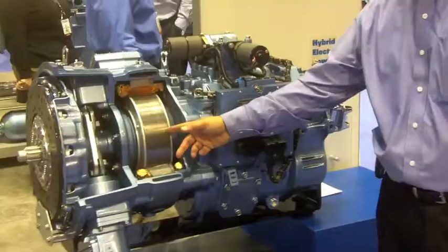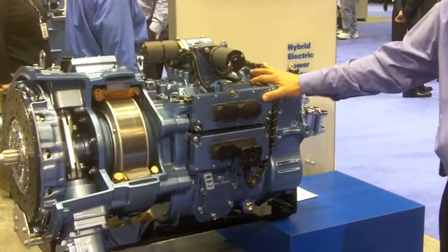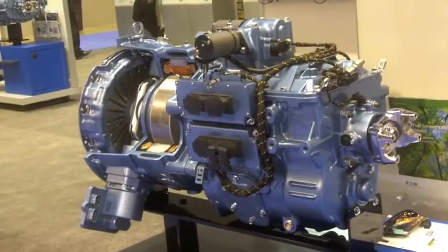It's comprised of basically a transmission, motor generator, six-speed automatic transmission, and hybrid batteries. We're currently selling these in city delivery, school buses, shuttle buses, and utility vehicles, and they provide launch power to all the vehicles.